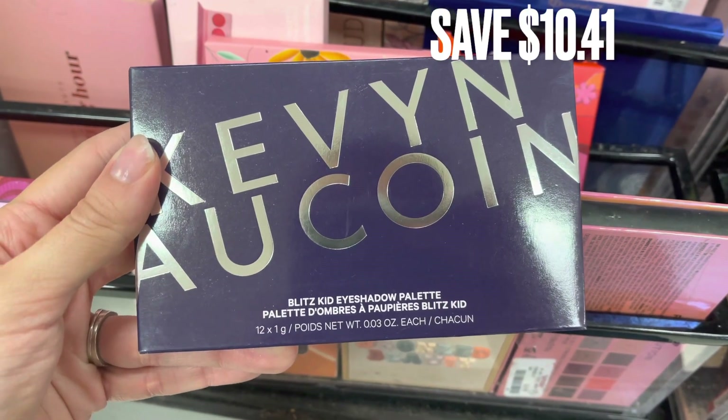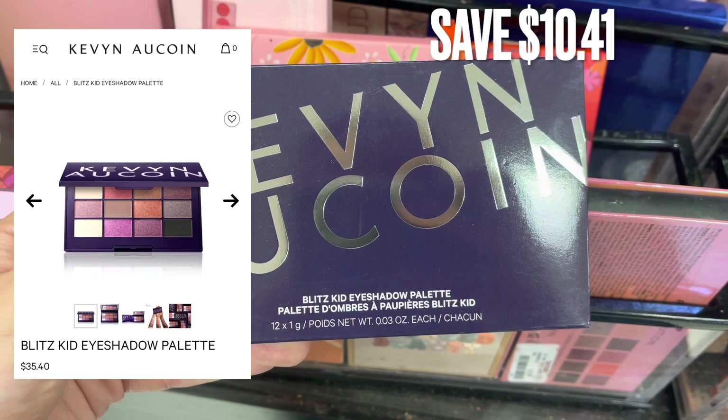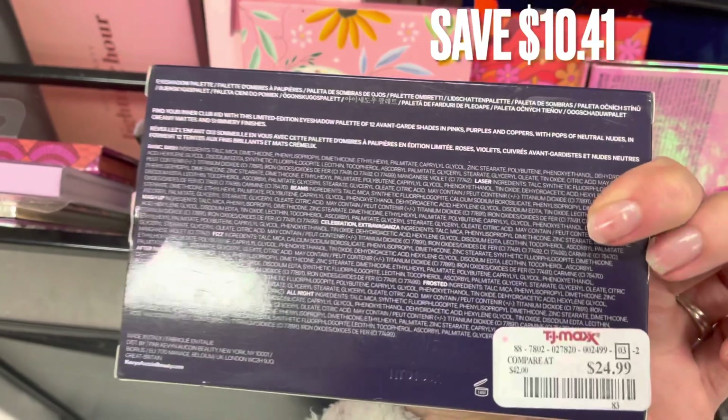Next is Kevin Kwan. I haven't seen this brand here in a while. It's just an eyeshadow palette and you can see what it looks like on the screen. There was a savings of $10.41.